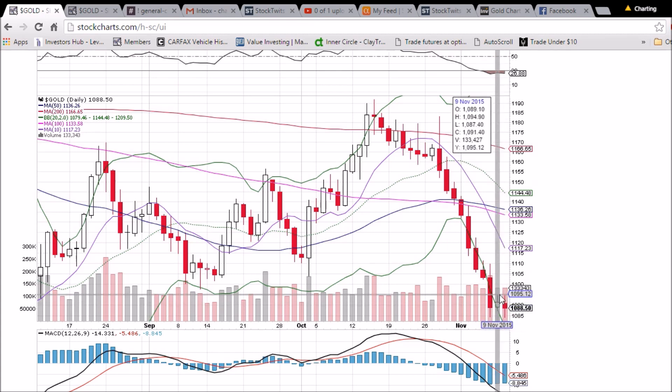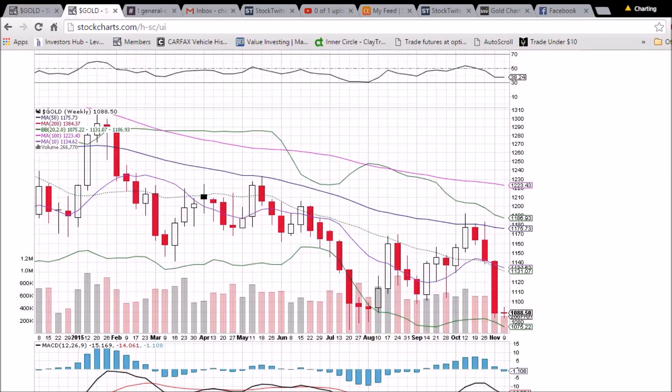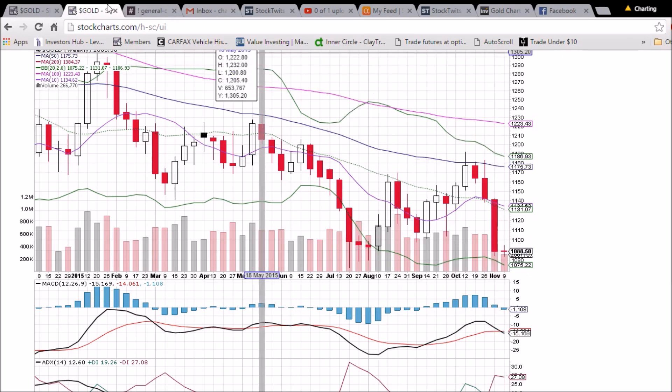We've been comfortable waiting on the sidelines and now we're getting ready to time our entry, with potential plays of NUGT or JNUG — some of the gold miner bullish plays. Looking at the weekly chart with three trading days left, we're currently seeing a bullish reversal doji with a little double bottom and support found there. We'll see if we can close with a doji, a more bullish hammer, or near the high of the week, which would look good going into next week.